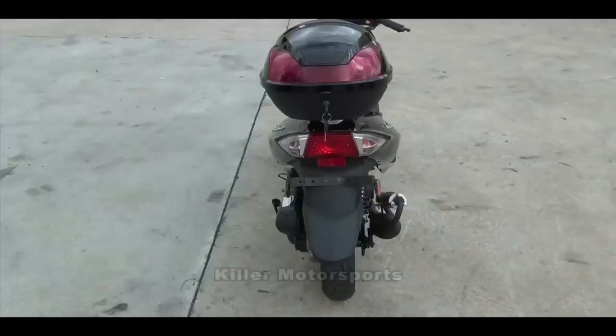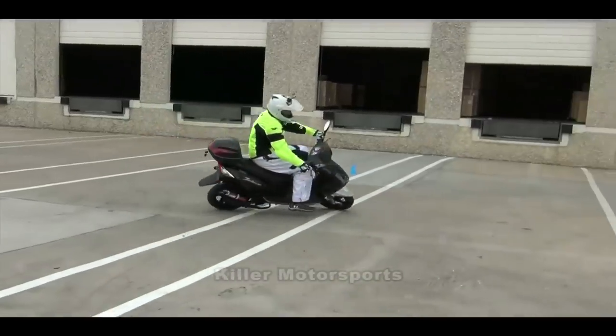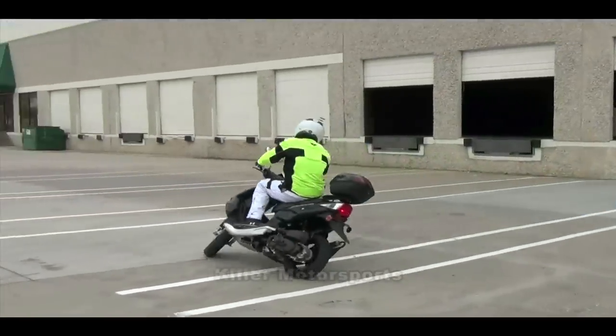It sports headlights, brake lights, and blinkers. This scooter is street legal with a 225 pound weight capacity.